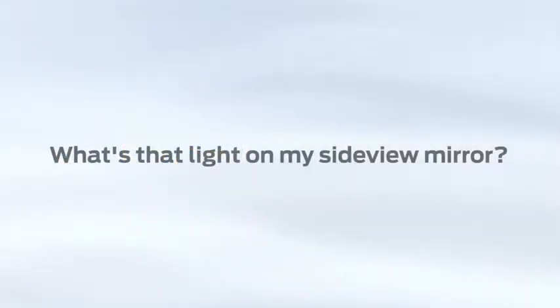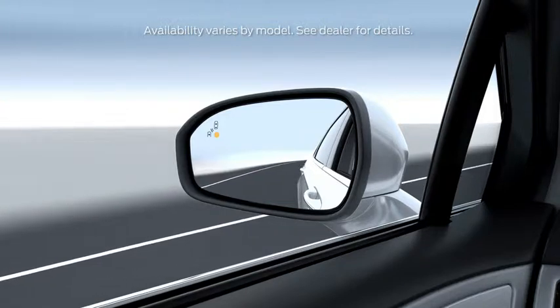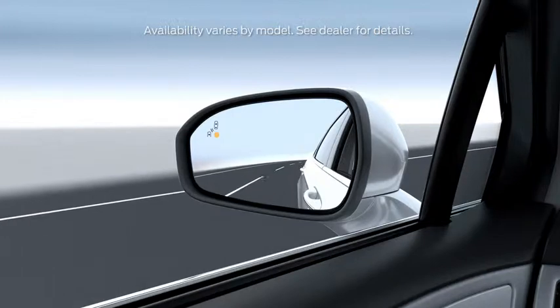What's that light on my side view mirror? Why does my car chime and blink when I'm backing up? Your vehicle has a feature that's designed to help alert you when a car is in your blind spot or approaching from either side when you're backing up. Let me tell you how it works.